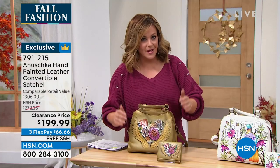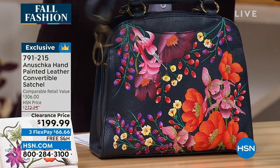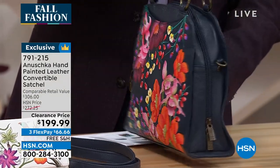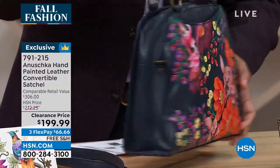The navy one has florals as well — this is the only metallic in the collection. Of course you've got that beautiful white if you love your winter whites but don't want anything boring. You've got gorgeous pops of color and look at that bag — what a beautiful contrast. And look at all those pockets and compartments.